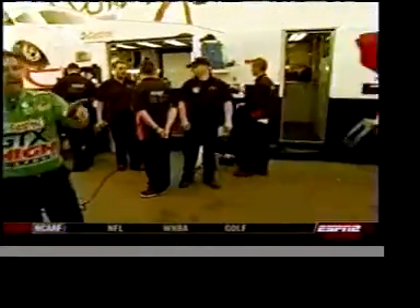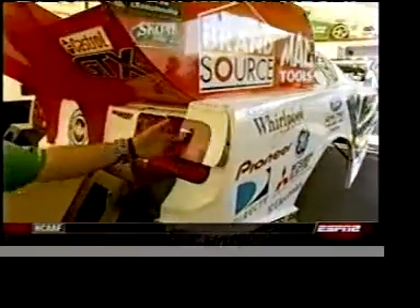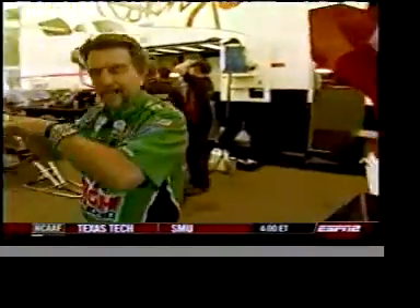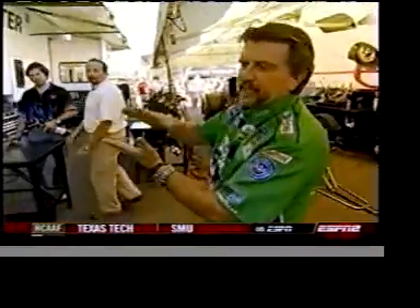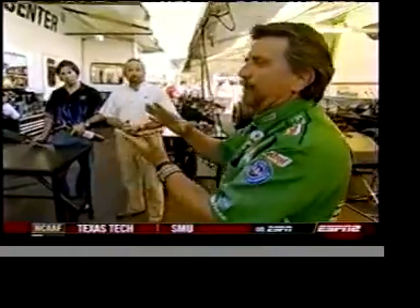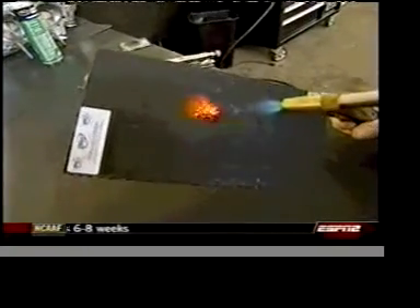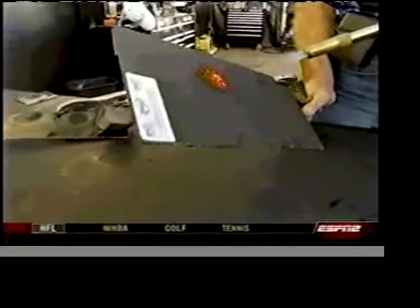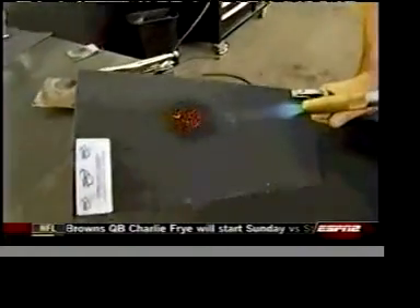We also use the coating where the flame front would contact the interior of the body. We coat the interior of the body, and this coating actually expands as the flame hits it, insulating the carbon fiber so it doesn't continue to burn, as Rick will demonstrate here.